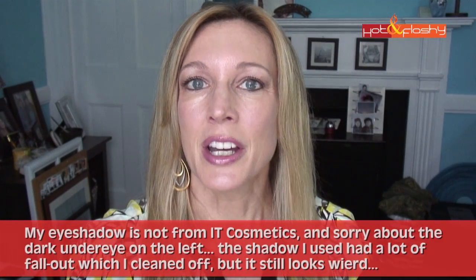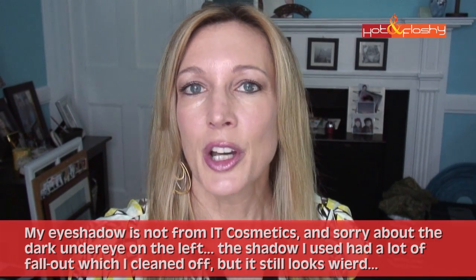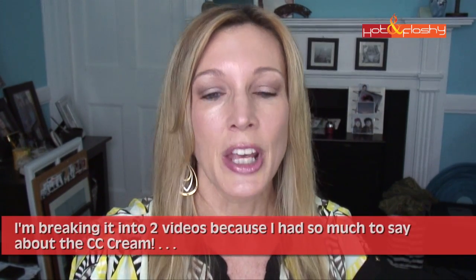Hey everybody, it's Angie and welcome to Hot and Flashy. I am so excited to show you the makeup I'm wearing right now — it is all from IT Cosmetics. They sent me a care package. I wrote to their customer service and said I do videos and reviews and I'd love to review your products, so please send me some, and they sent me the greatest little care package with three different products to sample in a couple of colors each.